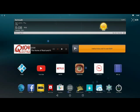Another widget I like is the Scanner Radio. You can listen to local police, fire, and emergency services.